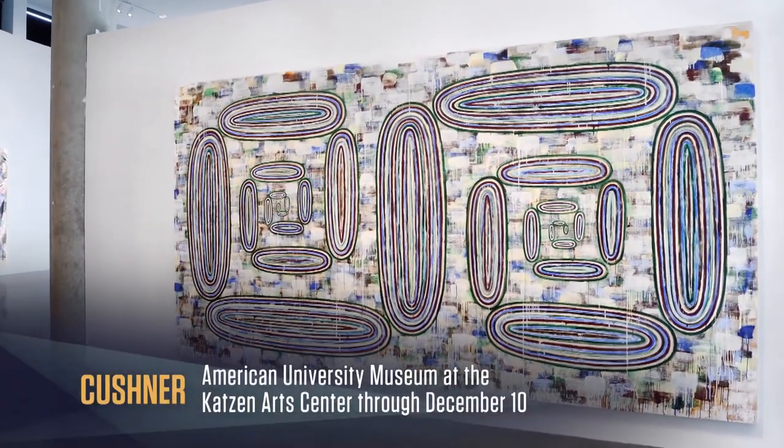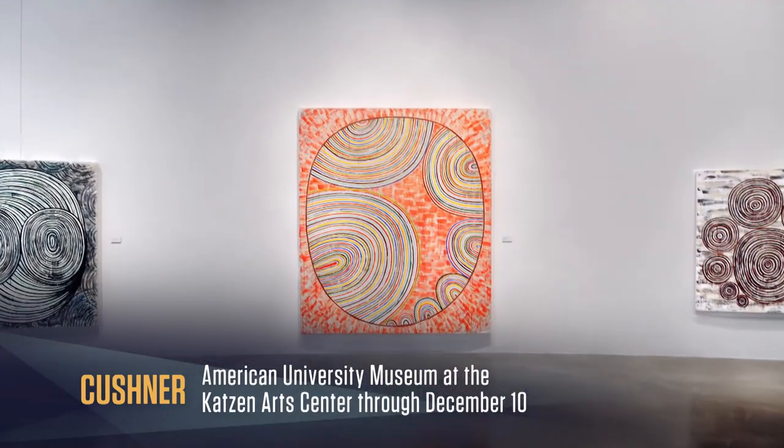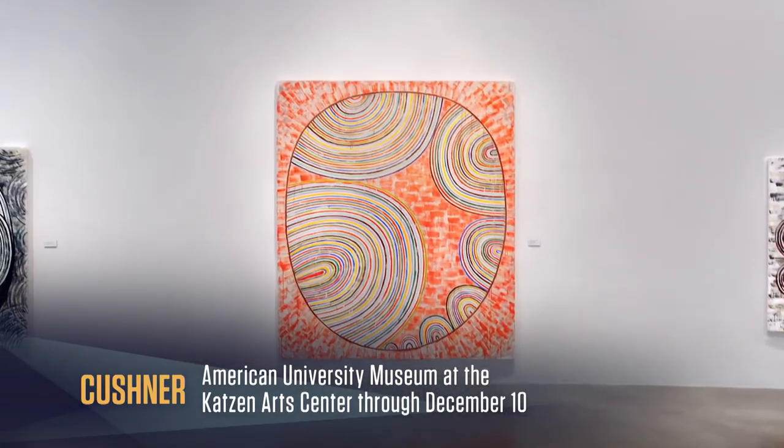For 40 years, Stephen Kushner's exploration of mark and ground has been at once complex and simple, tangible and ethereal, ordered and random, and undeniably masterful.